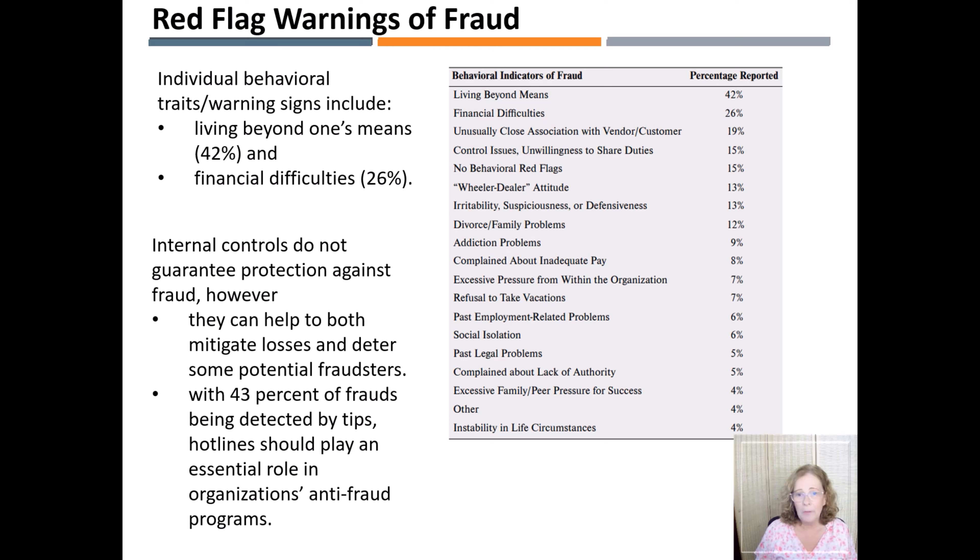What are some of the red flag warnings of fraud? The top two individual warning signs include living beyond one's means at 42%, and financial difficulties at 26%. The question is how can anti-fraud controls identify these red flags. It is important that companies make sure their internal controls are truly designed to identify these behaviors.